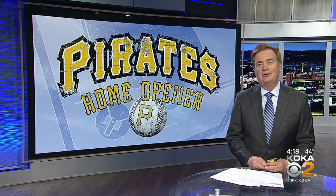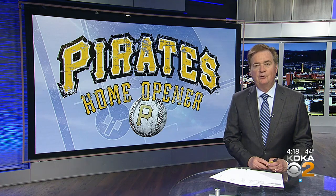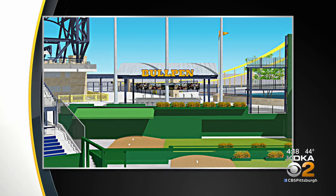Times flying by, folks. The Pirates want to make sure the park continues to evolve and offer new amenities for their fans. The old game day security building above the center field bullpens has been transformed into a new gathering spot for fans. There are drink rails, seating, TVs, and a great view of the action on the field.